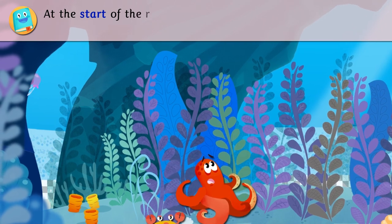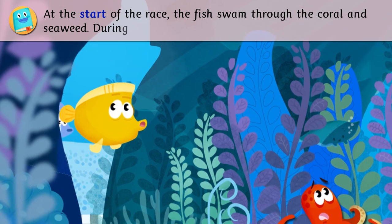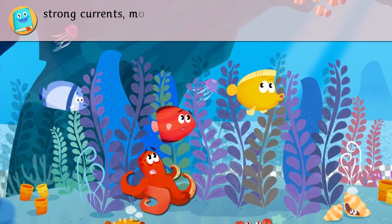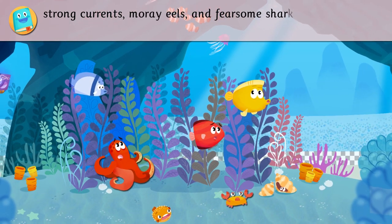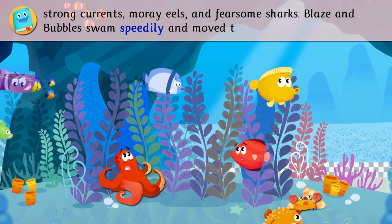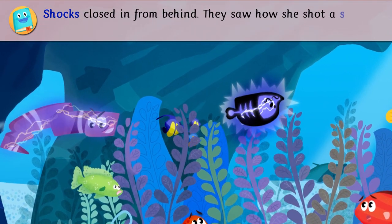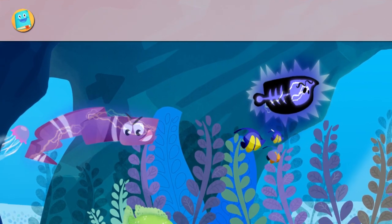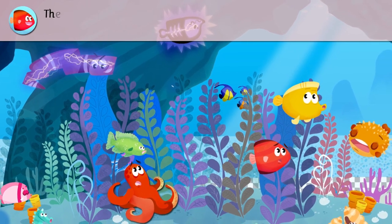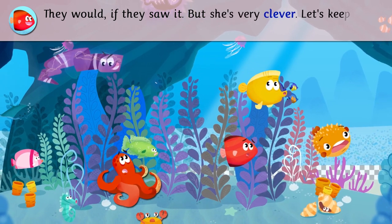At the start of the race, the fish swam through the coral and seaweed. During the race, they could encounter many dangers: strong currents, moray eels, and fearsome sharks. Blaze and Bubbles swam speedily and moved to the front. They saw how Shox shot a spark at a fish in front of her. Did you see that? They should disqualify her. They would if they saw it. But she's very clever. Let's keep going.